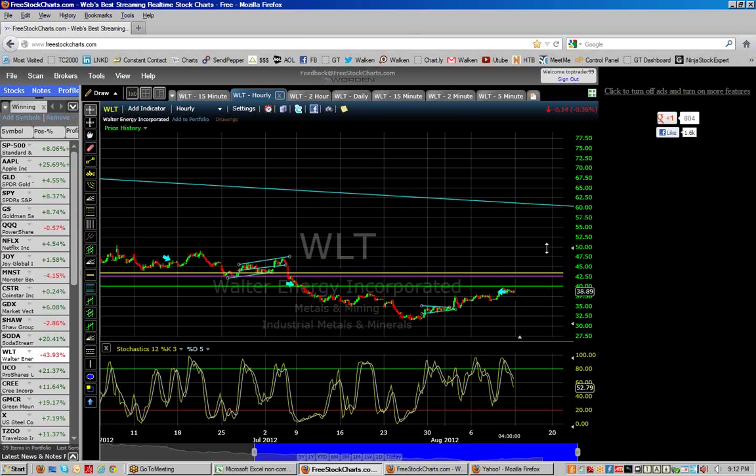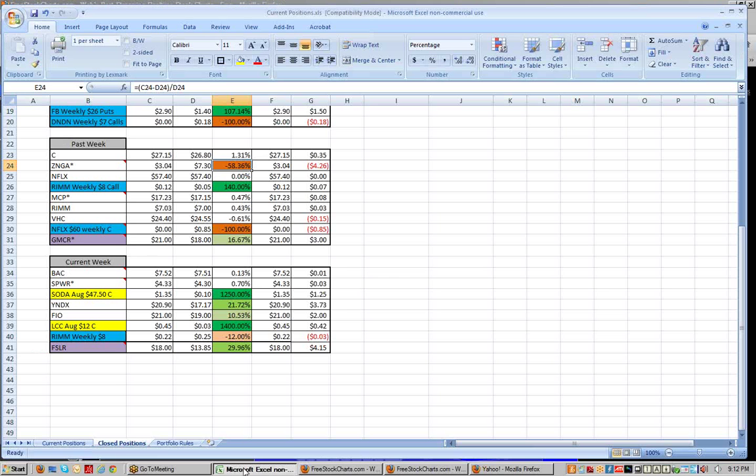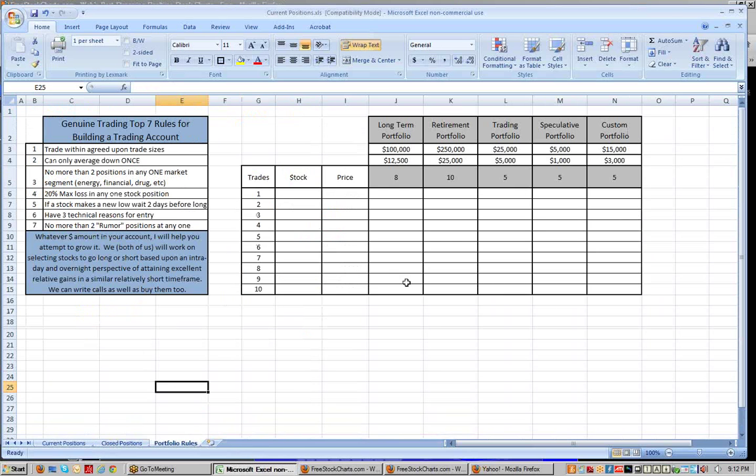Looking at some of the positions, I think it's time to lighten up. I'm changing around and going to start building portfolios based upon certain dollar amounts — like $100,000 portfolios with eight positions. I won't be able to double down on a position unless I've only done a half position at a time. On a $100,000 portfolio with eight positions, that means I can only have $12,500 per full position.